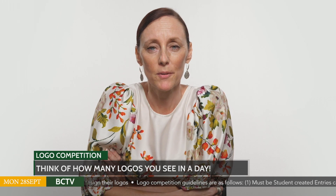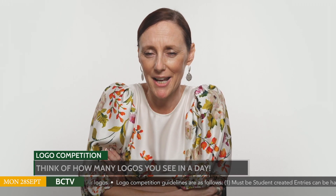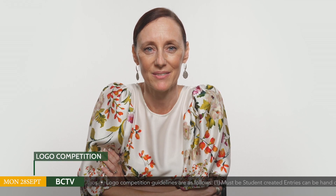Let's play a quick game. We will flash up a variety of different logos one at a time. Let's see if you can identify the organisation. If you know the answer, then type it in the Zoom chat. Are you ready? Let's go Bearcats!